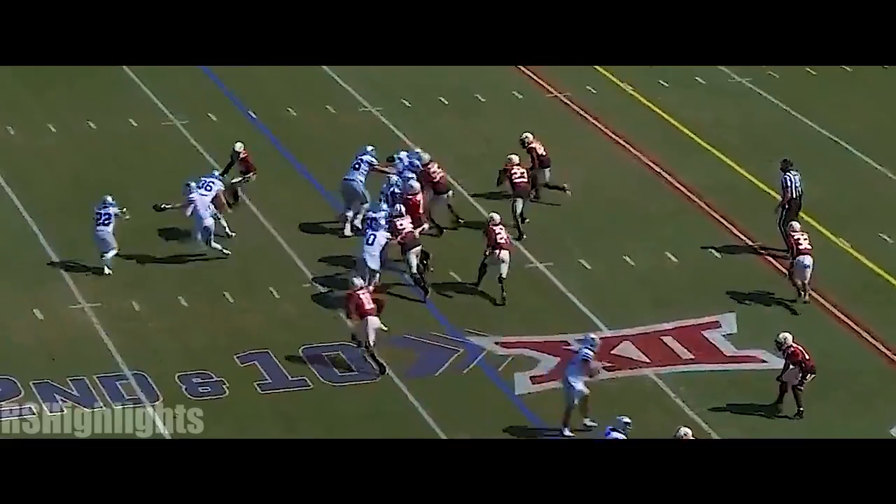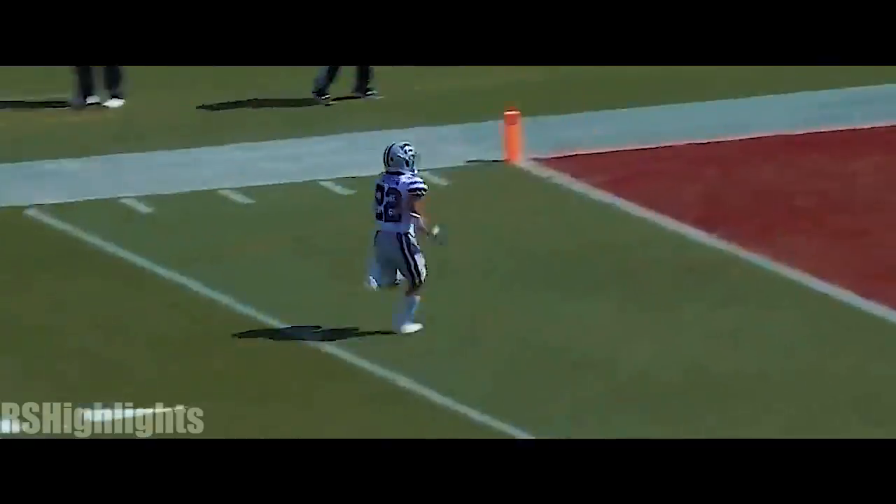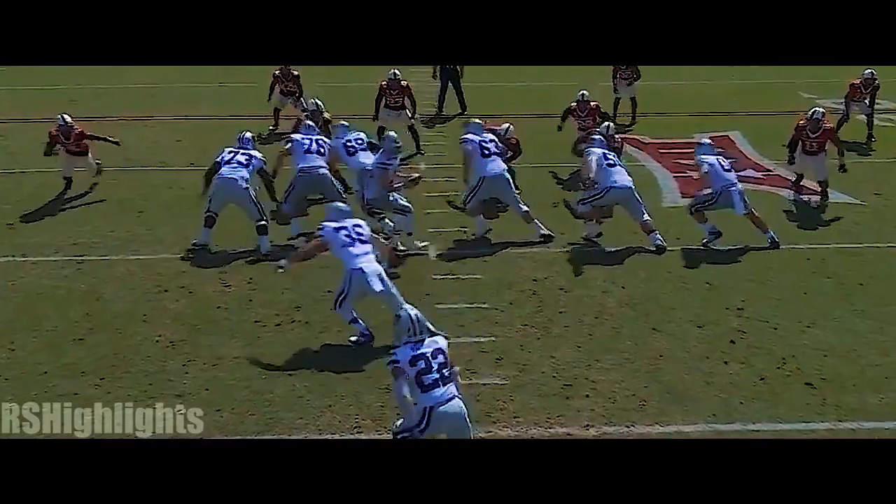Thompson trying to get creative. On second down, Vaughn! And Deuce! On the loose — touchdown, K-State!